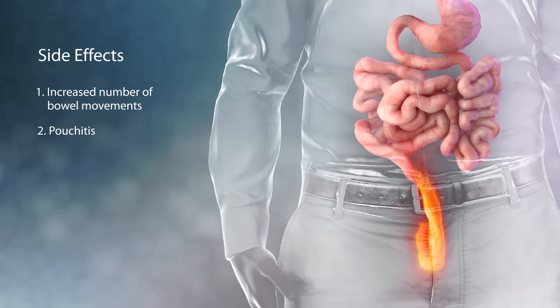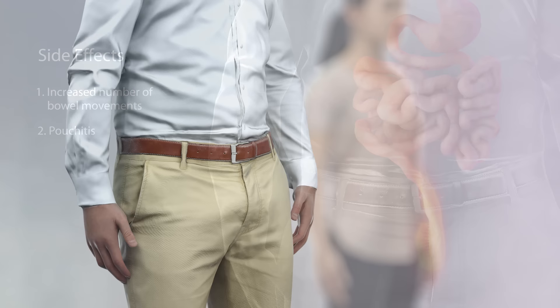Another side effect, known as pouchitis, involves inflammation of the pouch. Most cases are temporary and respond well to antibiotic treatment.